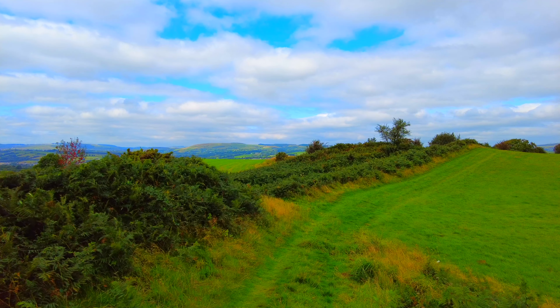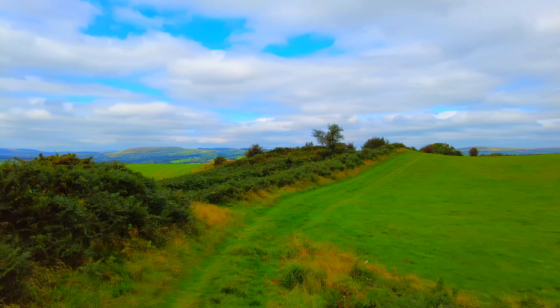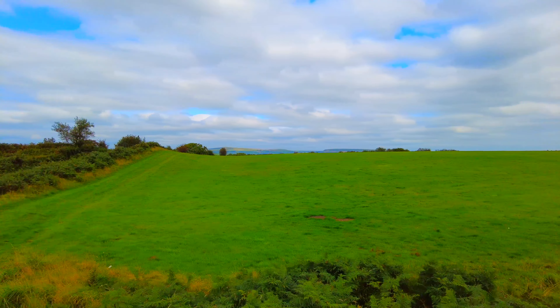It might not look much but this is the old Iron Age hill fort — you can see the embankment going around here. There was a battle fort here against the Saxons. This place is called Rhiwsaeson, meaning the ridge of the Saxons.